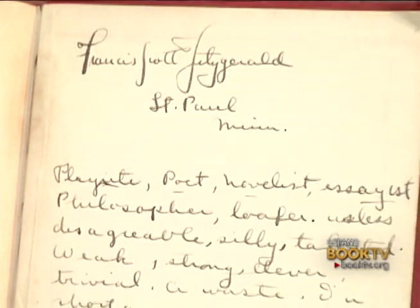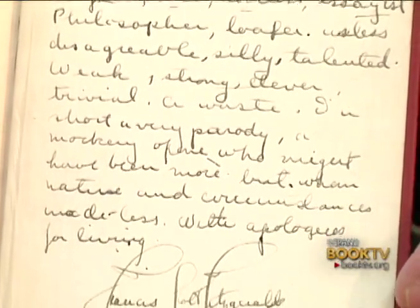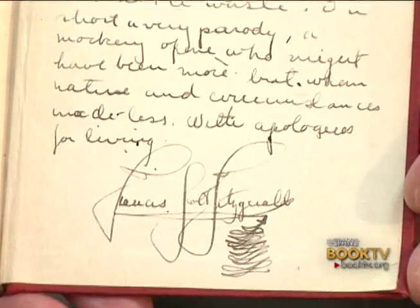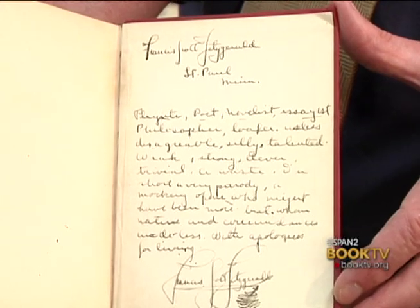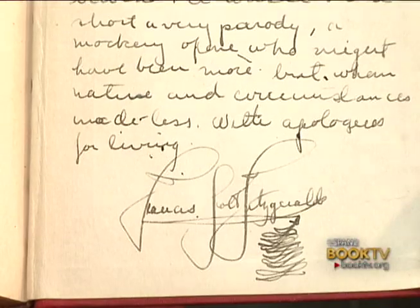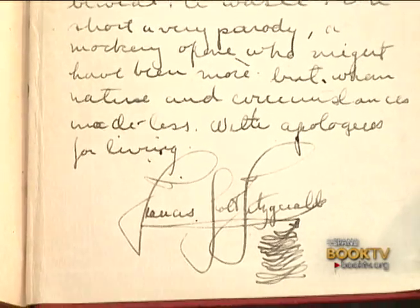He says: 'Francis Scott Fitzgerald, St. Paul, Minnesota.' And he describes himself: 'Playwright, poet, novelist, essayist, philosopher, loafer. Useless, disagreeable, silly, talented, weak, strong, clever, trivial. A waste. In short, a very parody. A mockery of one who might have been more, but whom nature and circumstances made less. With apologies for living, Francis Scott Fitzgerald.' And then you get this flourish at the end. It's the best combination of a 15-year-old boy and somebody who's really more insightful than the rest of us. I think he kind of nails himself.